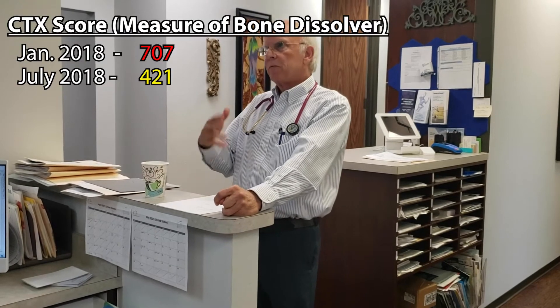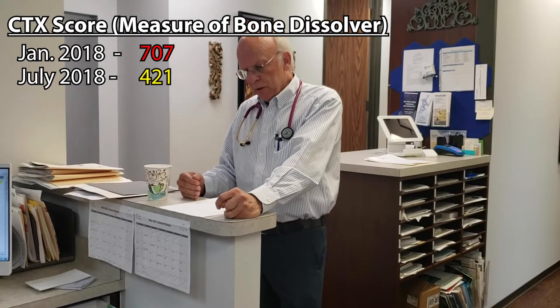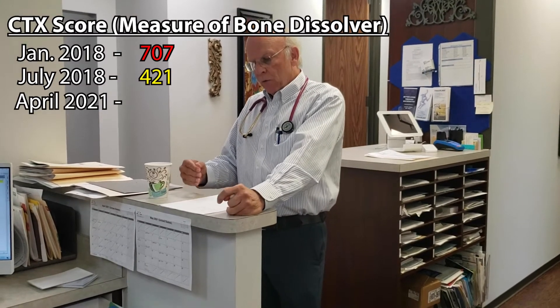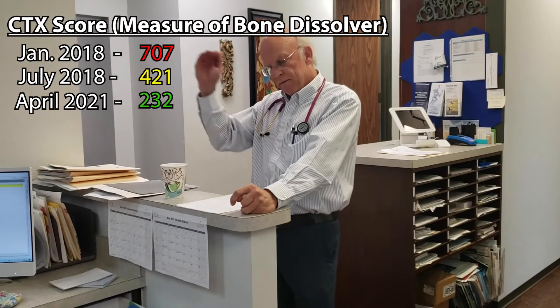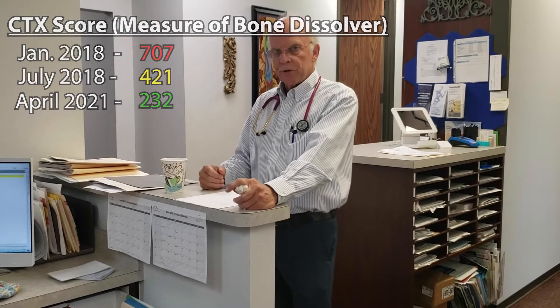She's been on hormones, vitamin D, and supplements to make bone. By April of 2021, her CTX went from 421 down to 232. So: 707, six months later 400, a year and a half later 232. That means we have shut down the dissolving process by more than a third.